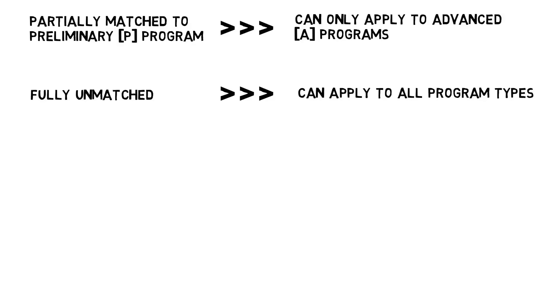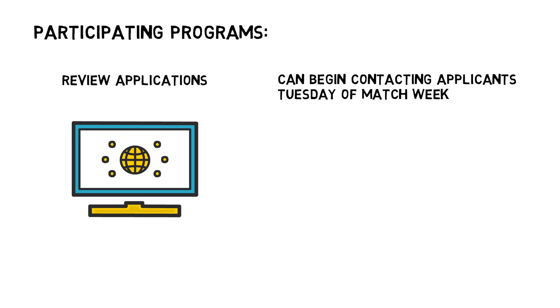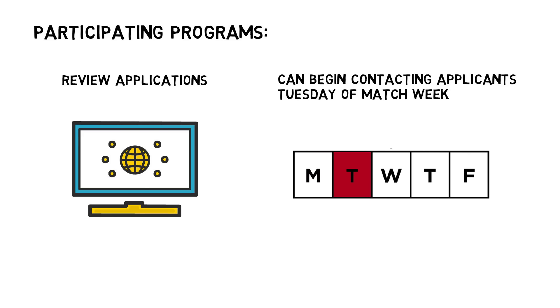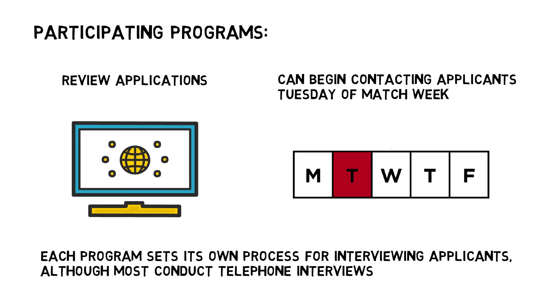Once programs receive applications, they review them to determine which applicants they want to contact and interview. Programs receive applications and can begin contacting applicants beginning at 8 a.m. Eastern Time on Tuesday of Match Week. Programs typically reach out to applicants by telephone or email, and each program sets its own process for interviewing applicants, although most conduct telephone interviews.